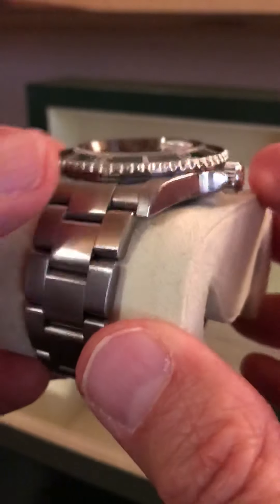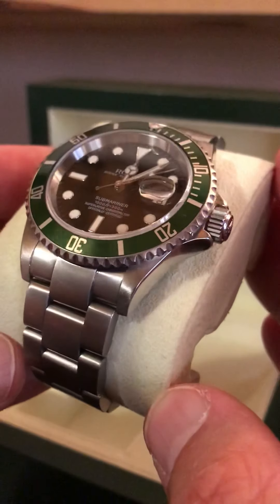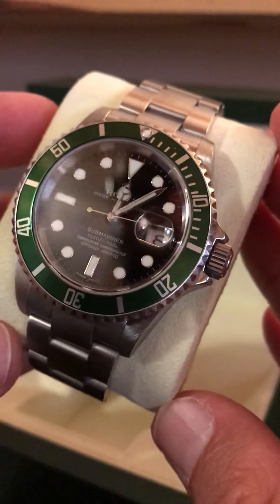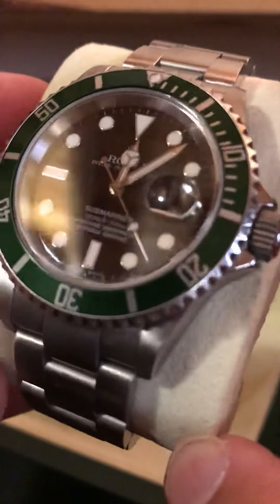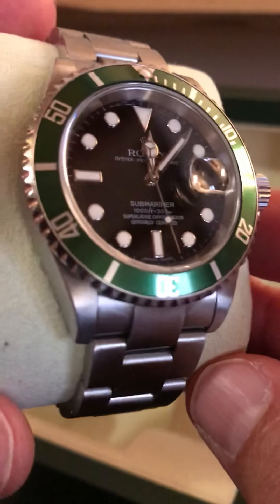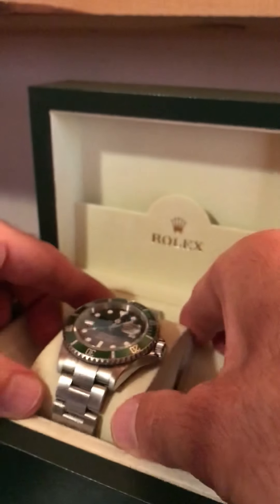Another similarity is the solid end links, and the polished and brushed surfaces are the same as the ceramic sub we'll look at in a moment. This one does have a date function, which is really cool. I prefer no-date dials, but I do use the date when I have it. I also like the Cyclops — some people don't enjoy it, but I think it really gives it that traditional Rolex look. They've been putting the Cyclops on there for more than 50, 60 years. So that's the Kermit — the 50th anniversary 2007. Beautiful watch, absolutely love it.